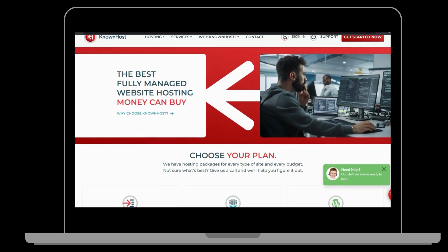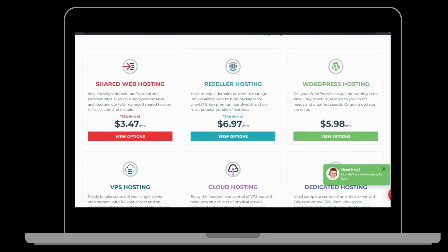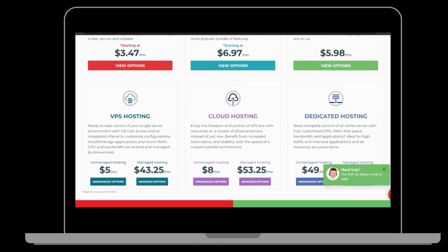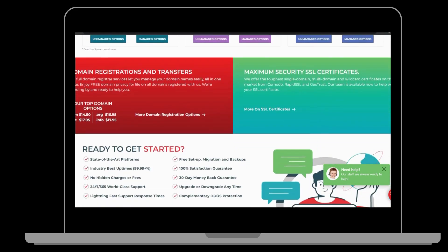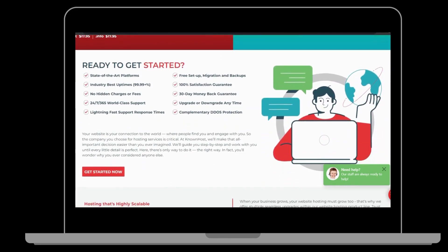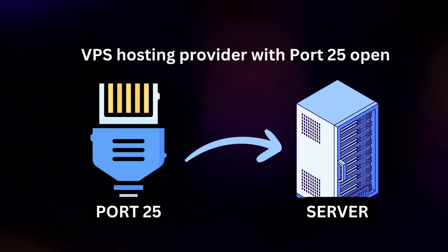9. KnownHost. KnownHost is a reliable and affordable web hosting company that caters to businesses of all sizes. With over a decade of experience, KnownHost offers exceptional customer support. Their managed SSD VPS plans start at $50 per month for their VPS 1 plan.